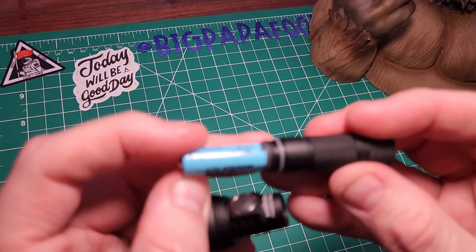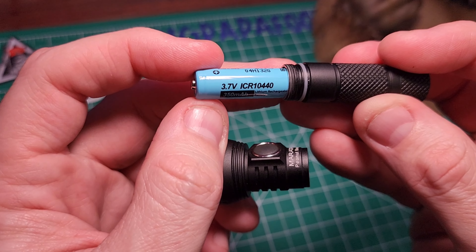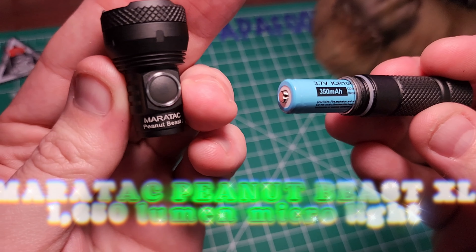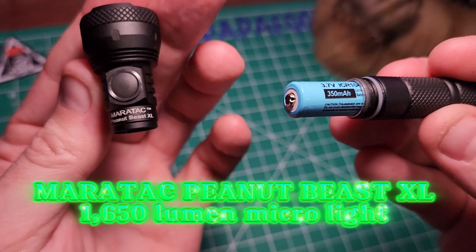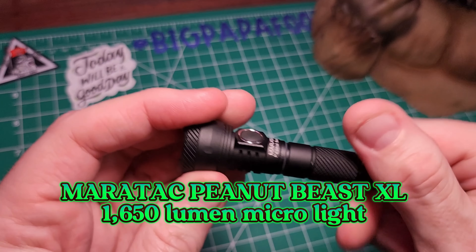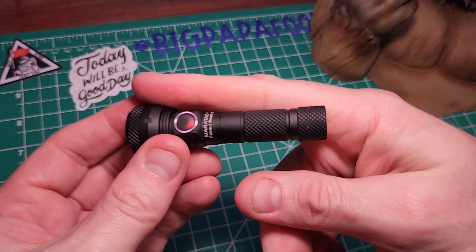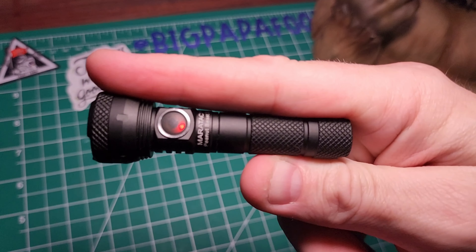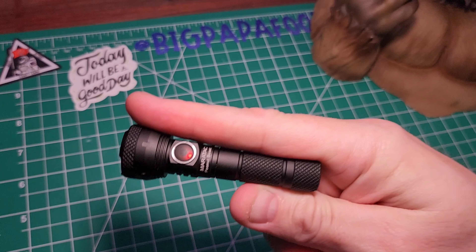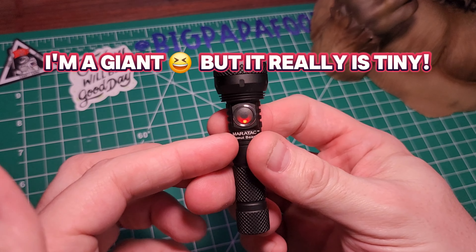This light right here takes a 3.7 volt ICR 10440 350 milliamp battery. It's called the Meritec Peanut Beast XL. So it's tiny. I am a giant — I'm about six foot ten — and even though I'm huge, this thing is small. This is a little bit smaller than my pointer finger, but this really is a beast.